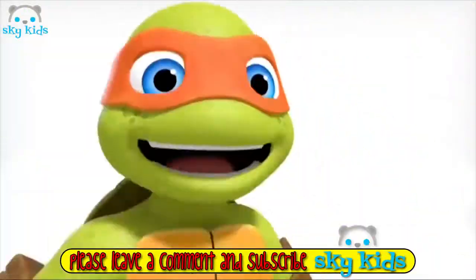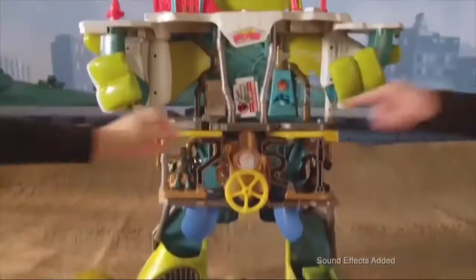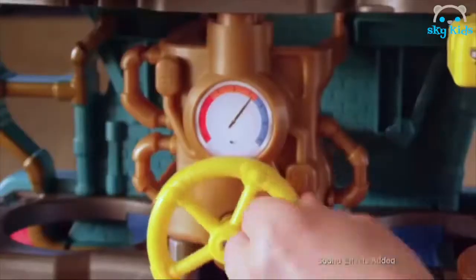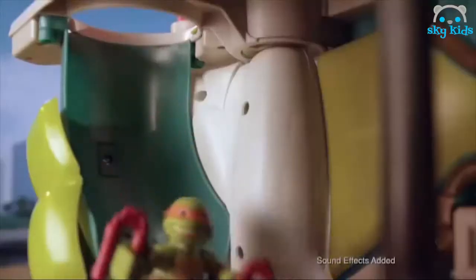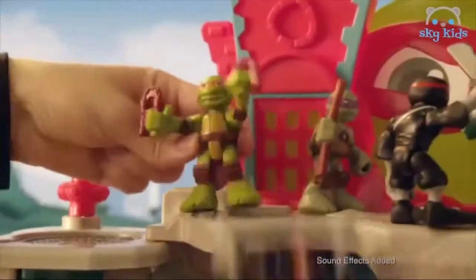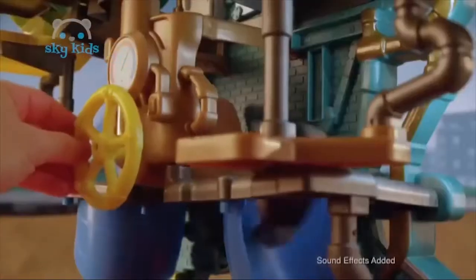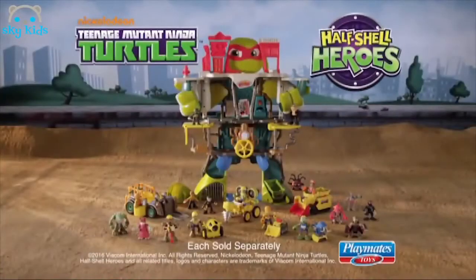Teenage Mutant Ninja Turtles Half Shell Heroes. Look what's happening at the Half Shell Heroes Headquarters. When the bad guys drop in, they take a turn for the worst. When Shredder and the bad guys go on the attack, the turtles use the secret tunnel slides to get into the battle. Mikey guards the pizza oven while Shredder falls for a one-way ride out of town. Half Shell Heroes Headquarters comes with Raph and Bebop; Cowabunga construction assortments and other figures each sold separately.